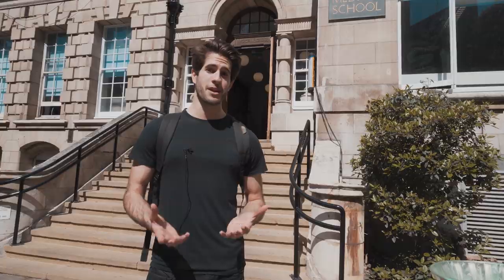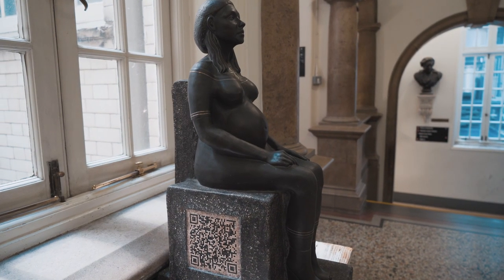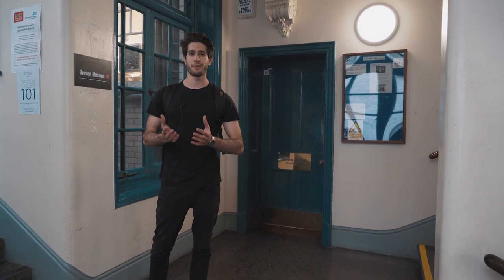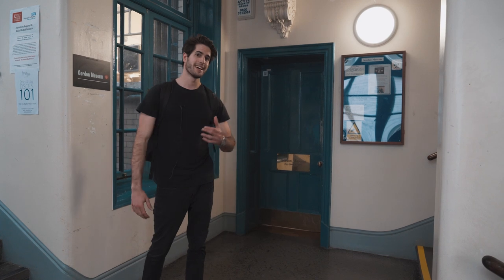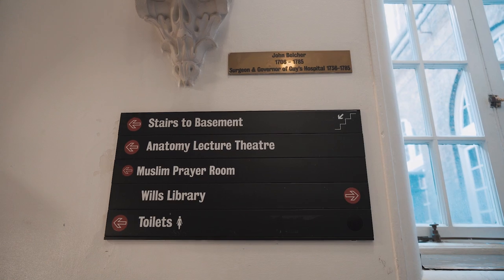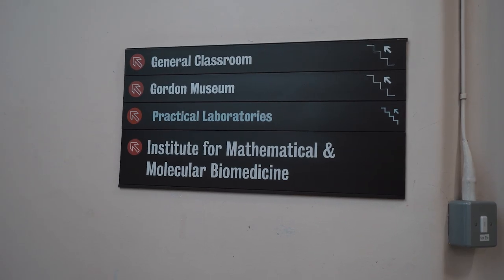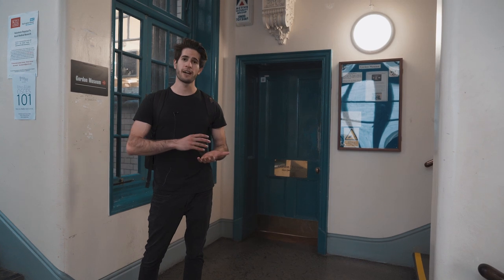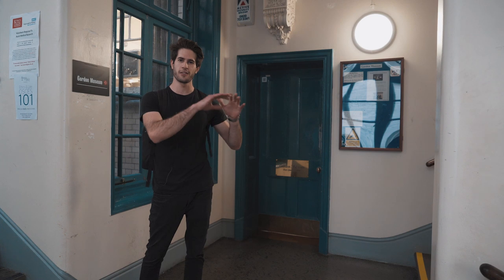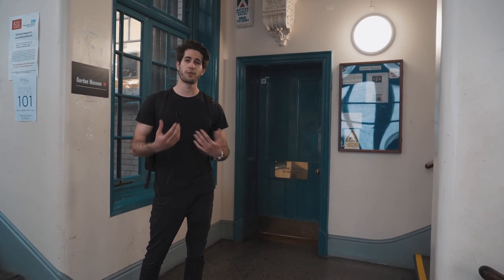Cadaveric dissection is a really good way to get in there and look at the human body from the inside — a very good way to learn anatomy, and one of the main reasons I applied to King's College London. We're standing just outside one of the anatomy labs, which is where I held a human brain in my hands for the very first time. Just to my left is the Gordon Museum, a museum housing thousands of anatomical specimens from all different systems of the body, each with some kind of pathology, so you can view the specimen and read about the pathology alongside it.